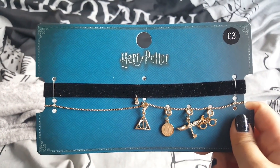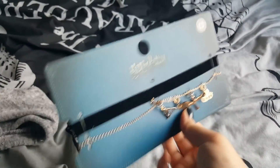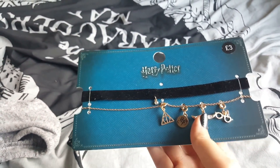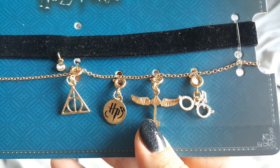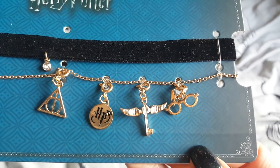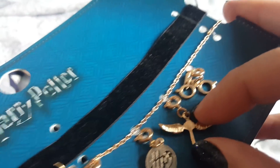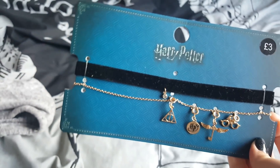Then I picked up this choker. I thought they were two individual chokers but they're not — they're just one and it's £3. You've got the black velvet choker and then the gold chain underneath, and then you get four different pendants to hang on it: the Deathly Hallows, HP, a winged key, and some little glasses with a lightning bolt. So you can choose which charm to wear.